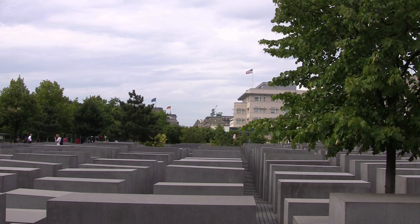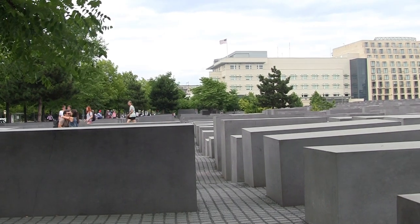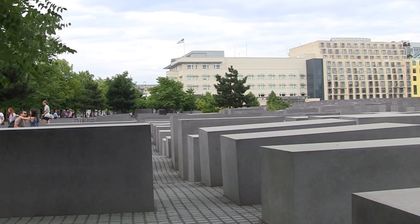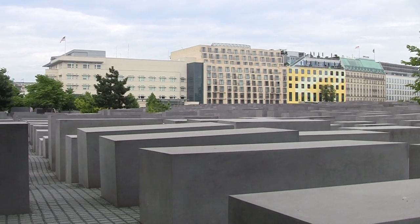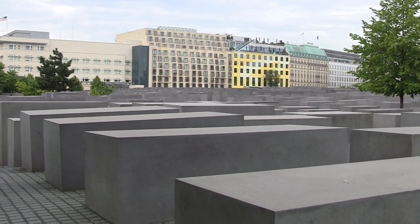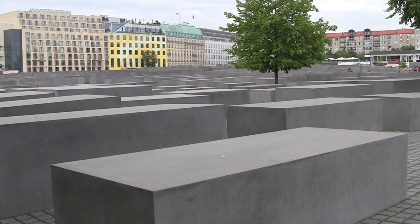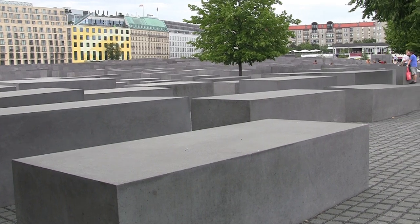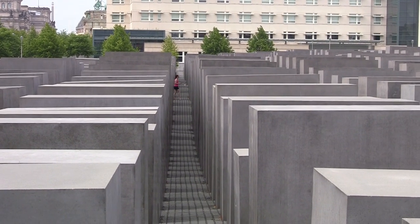The Holocaust Memorial consists of a wave-shaped field of 2,711 concrete columns which can be walked through from all sides. When walking between the columns of different heights and the labyrinth corridors, visitors may experience a brief moment of disorientation which is intended to open up space for discussion.